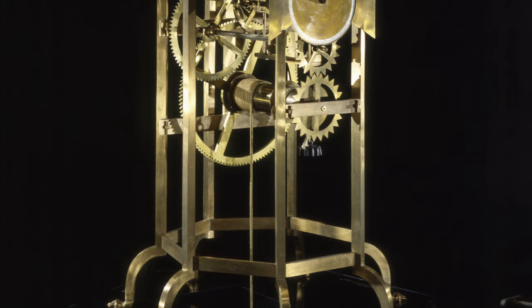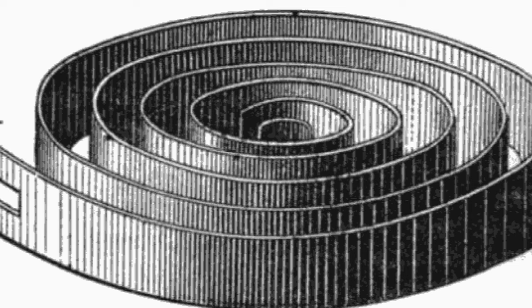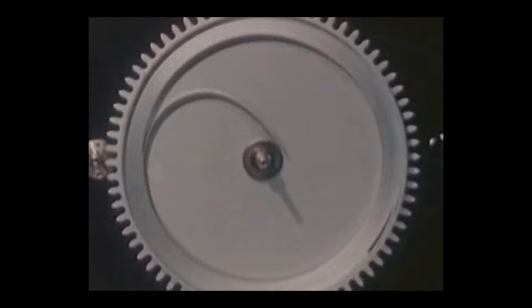Being able to take that clock on the go would take another hundred years, stemming from the creation of the mainspring in the 15th century. The mainspring was a metal ribbon that was wound up, creating stored energy used to power the gears in a watch.